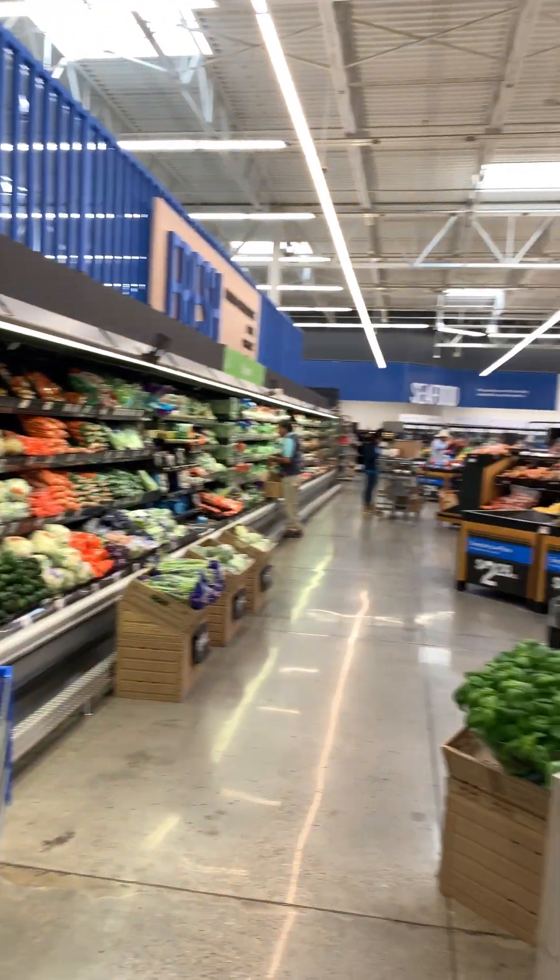I'm inside a Walmart right now and what we're gonna do today is show you how to grocery shop to help you hit your health and fitness goals. First and foremost, you can see all of our fruits, vegetables, and produce here. We want to make sure that we shop around the perimeter of the grocery area — that's gonna ensure that we eat fresh, healthy foods.